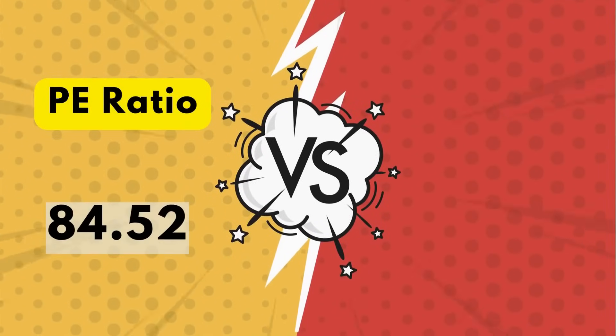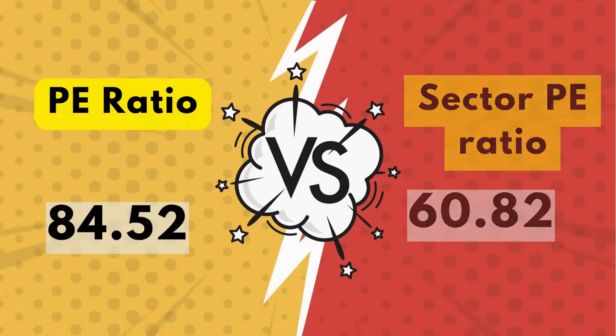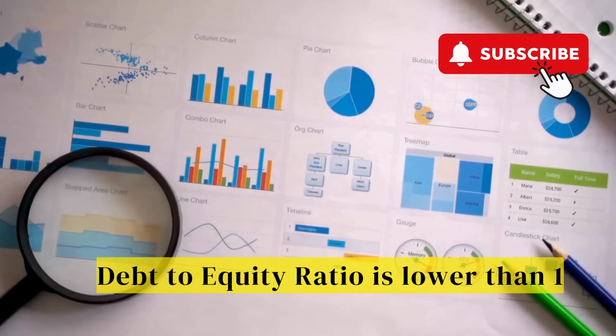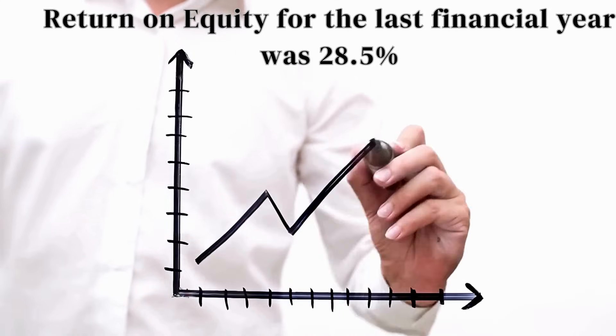Price-to-earnings ratio is 84.52, higher than its sector P/E ratio of 60.82. Debt-to-equity ratio is lower than 1, and return on equity for the last financial year was 28.5%.